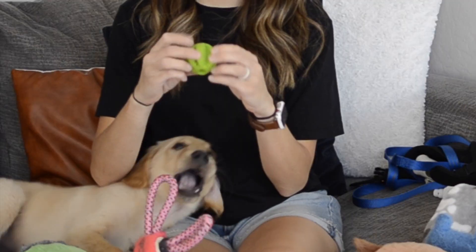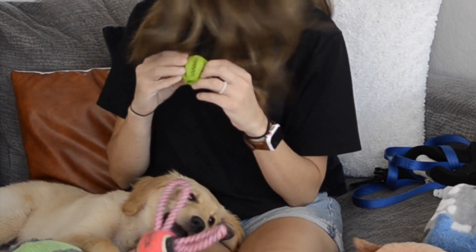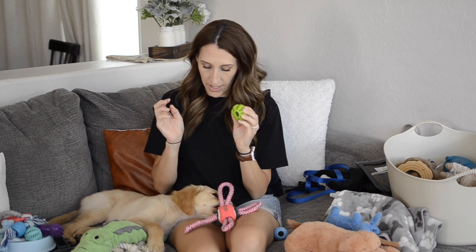These little balls that we put little treats in — he loves these, so that worked really well. He doesn't play with them unless there are treats inside though.